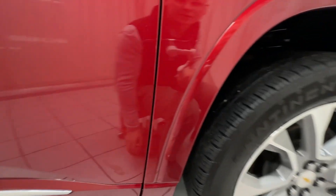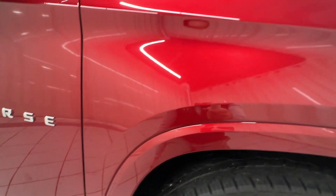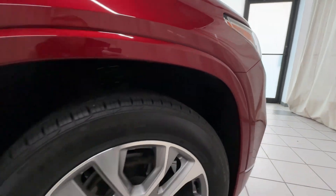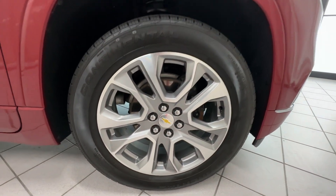This is an awfully nice looking car. I had some little chips up there on the hood that we got kind of filled in, but other than that this thing is super nice.